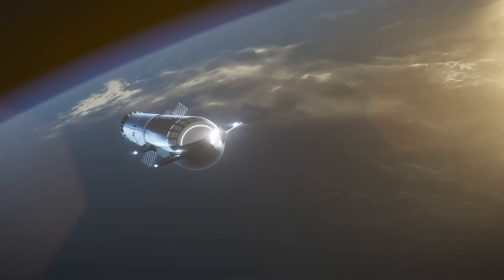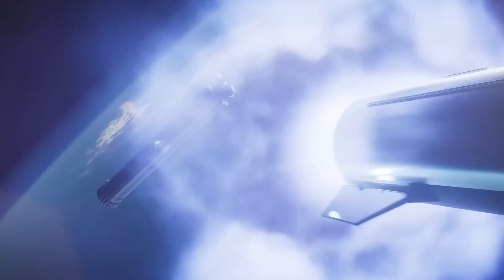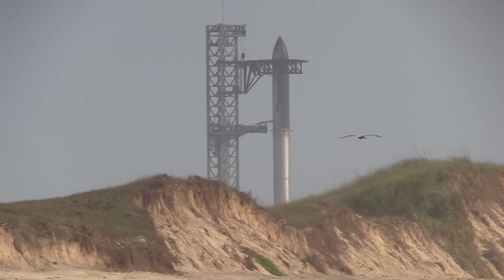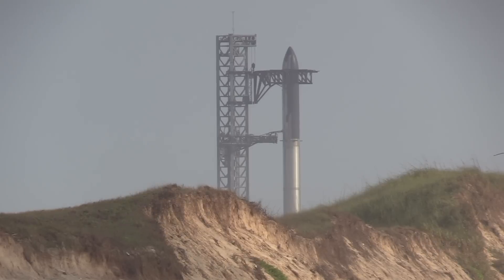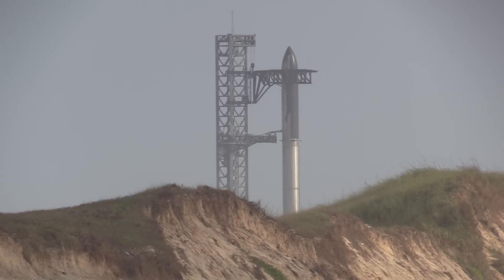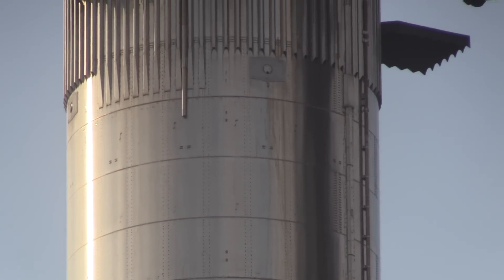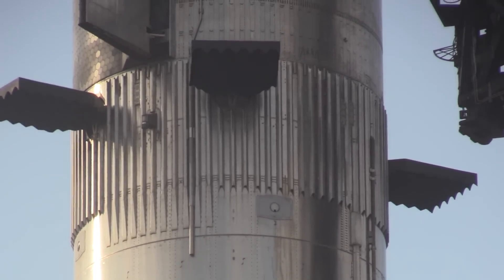The N-1, however, never reached space on any of its four test flights between 1969 and 1972. SpaceX's behemoth stainless steel launch vehicle towers over the coastal wetlands and brush country of South Texas, just a few miles north of the Mexican border. The super-heavy booster has grid fins and chines, or small aerodynamic protuberances, to help the rocket during descent back to Earth for recovery and reuse.